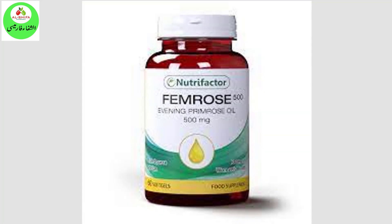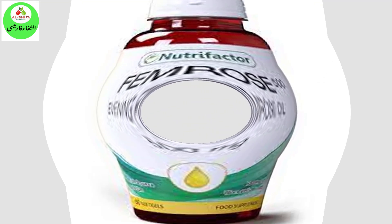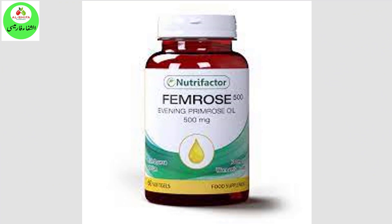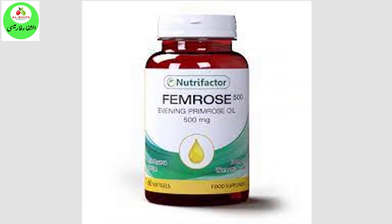Product Information: Nutrifactor's Femrose 500 is a specialized soft gel made of a halal gelatin shell, filled with evening primrose oil. It is a natural and rich source of omega-6 fatty acids which help to regulate hormones and support women's health.